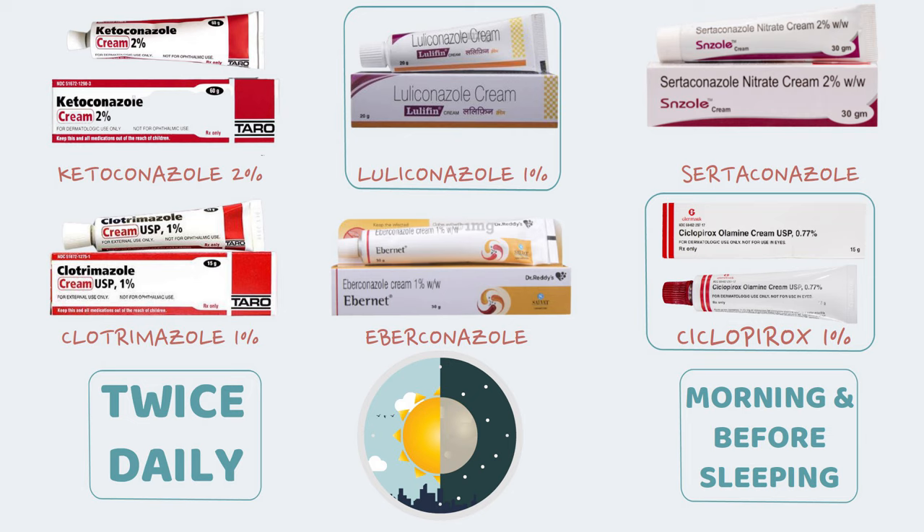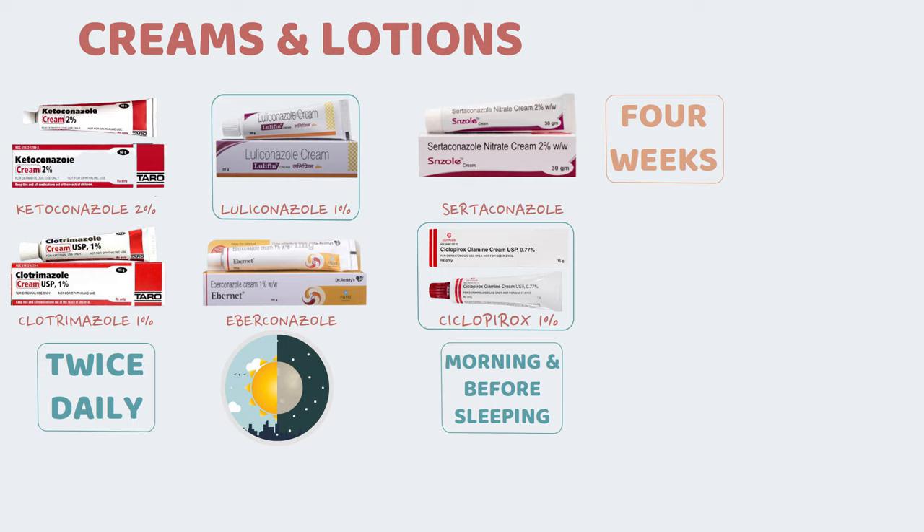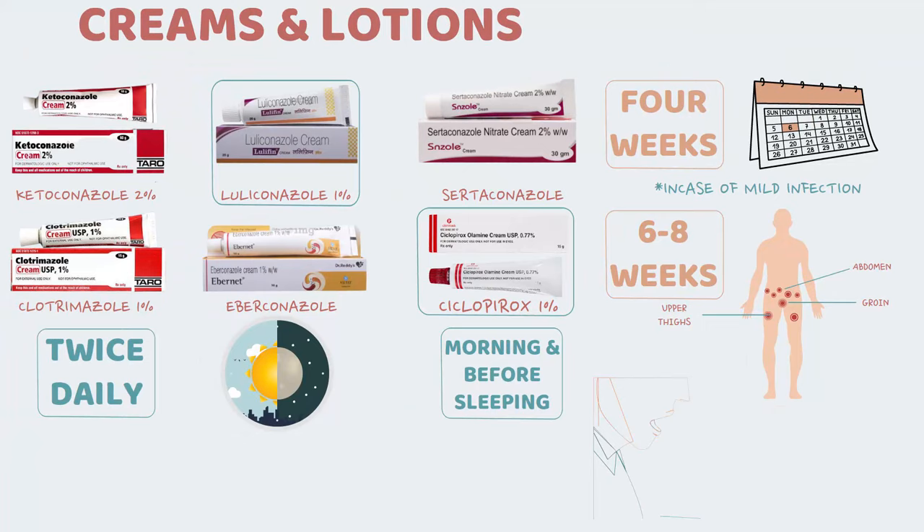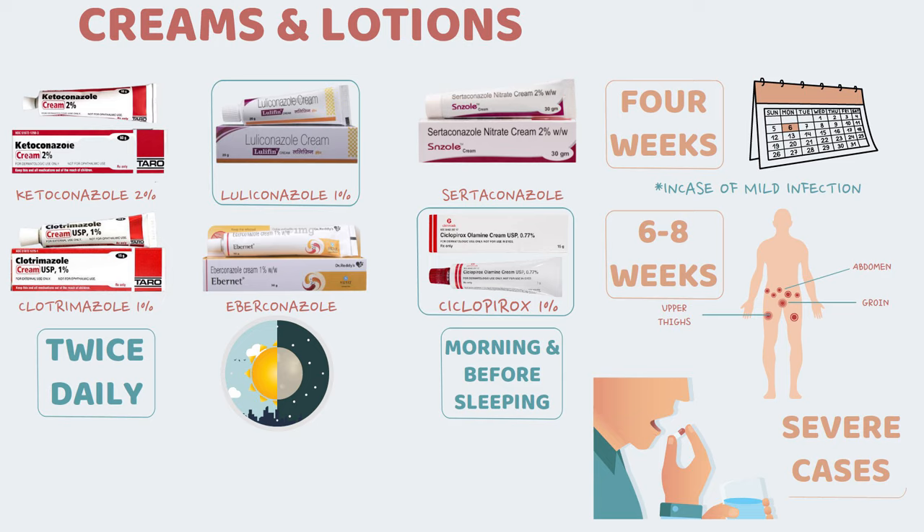Treatment with these topical drugs should be continued for a minimum of 4 weeks. For severe infections involving larger areas of the groin, upper thighs or abdomen, continue topical treatment for at least 6 to 8 weeks. Oral antifungal drugs are indicated in cases of extensive skin involvement or in patients who fail to respond to topical therapy such as creams and lotions.